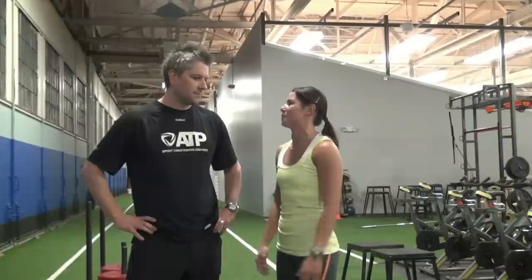Hi everybody, I'm Katie Iczuki and this is my video blog. This week we're here with Athletic Training Professionals at Downsview Park in Toronto, in The Hangar. I'm here with owner Jamie Hollins. So Jamie, what makes ATP different from other gyms?